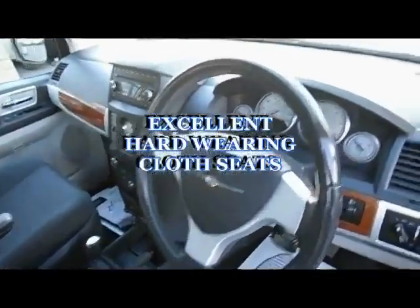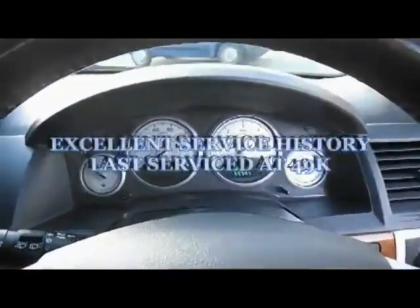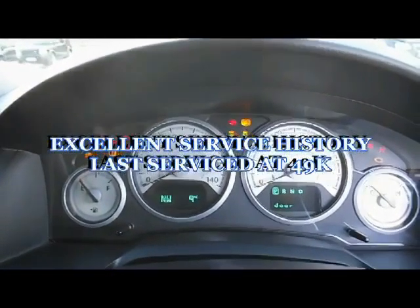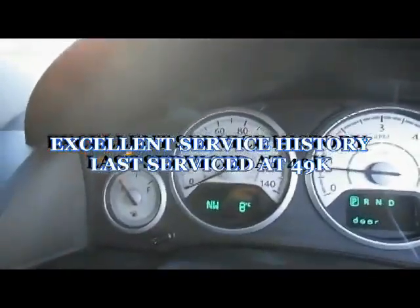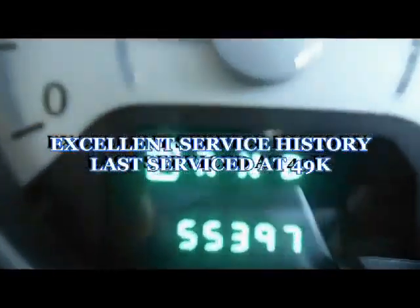As you can see from the condition of the inside of the car, it's been very well kept. It's an excellent vehicle — it can be used with all sorts of other applications, and can turn into a van given the amount of space in this particular vehicle. The specification is very good.